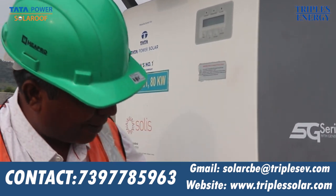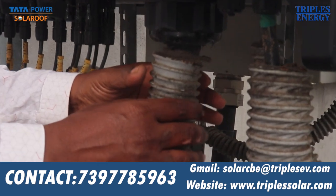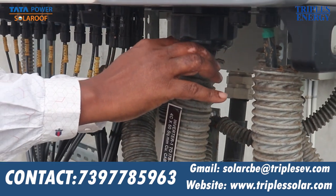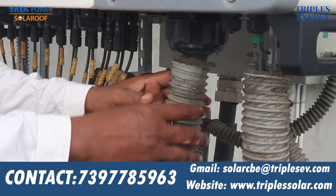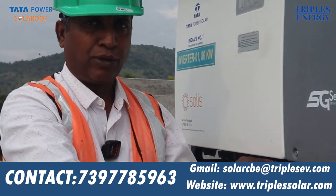This is AC cable. We are using flexible cable. It is sealed with silicon sealant — any insect, gecko, rat, etc. is completely sealed out. This prevents cable failure.